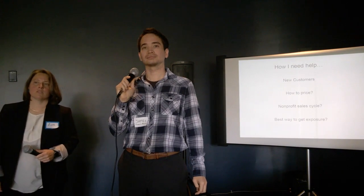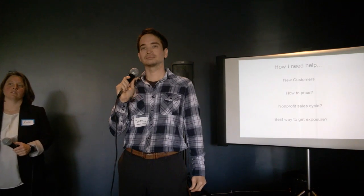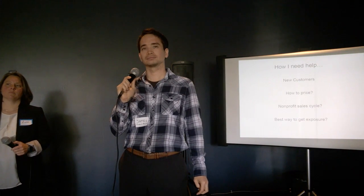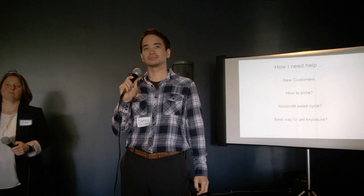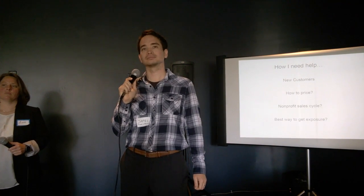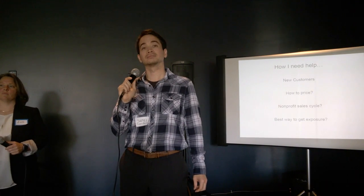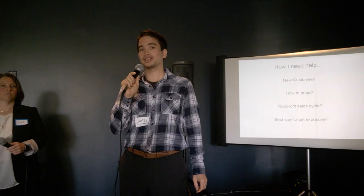Maybe you could tie your payment to how many additional volunteer hours the organization gains after using the system — like a before-and-after comparison. If they get a thousand more hours, you price it as a percentage of that additional value. Good suggestion, thank you.